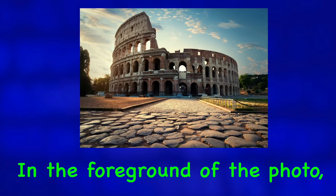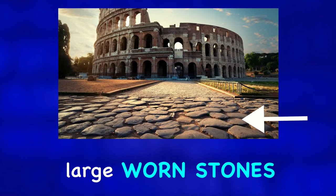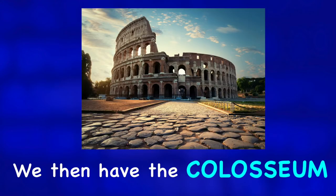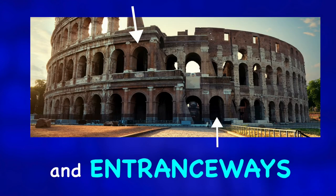In the foreground of the photo we can see a road with large worn stones. This leads to a cobblestone pathway in the center of the image. We then have the Colosseum with its many arches and entrance ways.